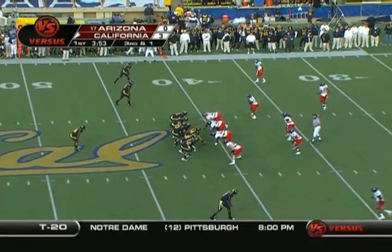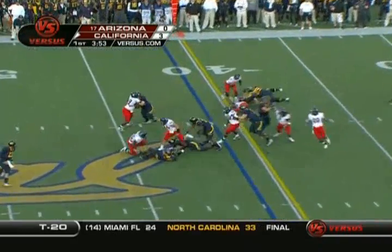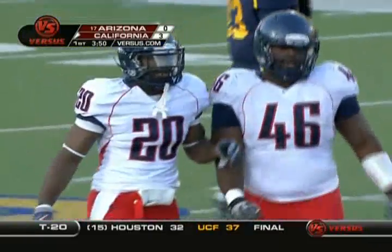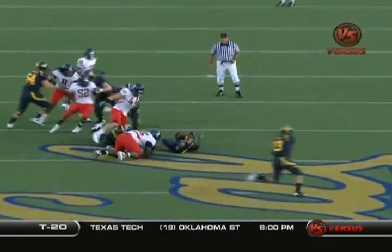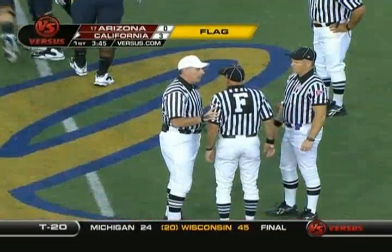A split - two receivers left and one right. Motion to man coverage. But a great defensive play by Donald Horton, one of the seven senior starters for the Arizona defense - he just busted through to break it up. Now there is a flag down. Great penetration; he beat the right guard fairly easily. From where the flag's at, it might be holding on that same right guard.